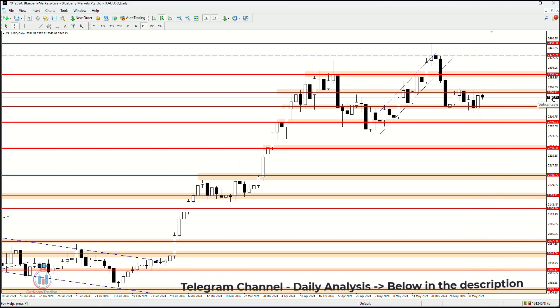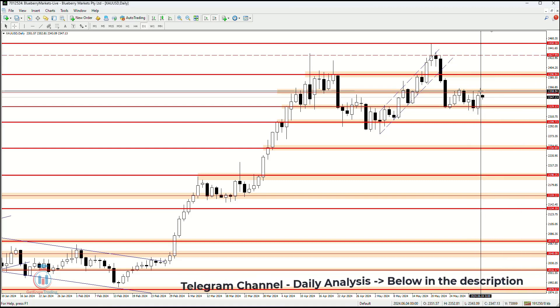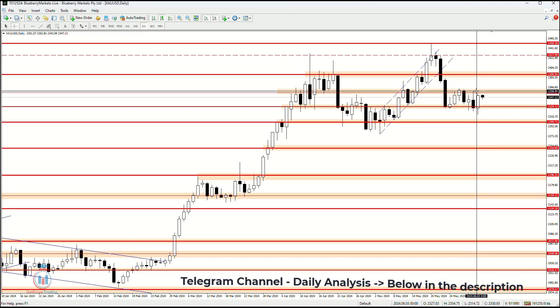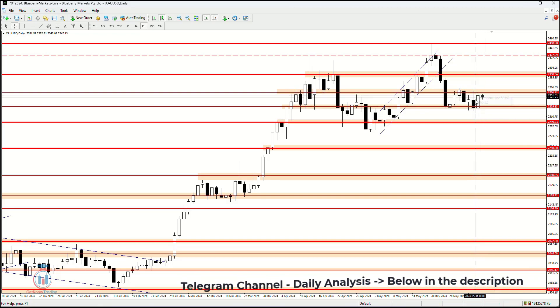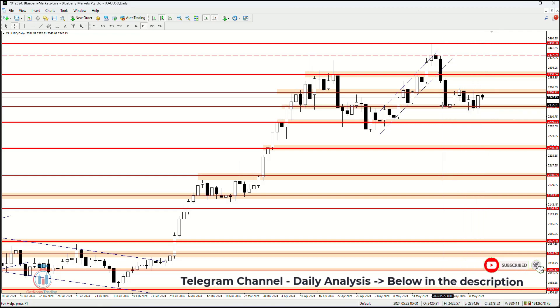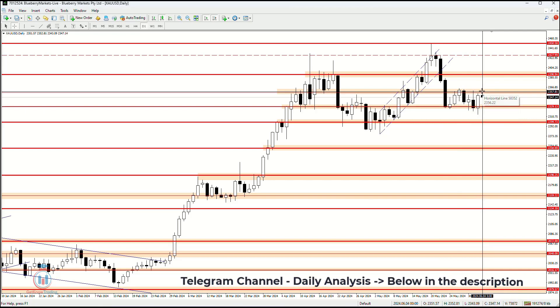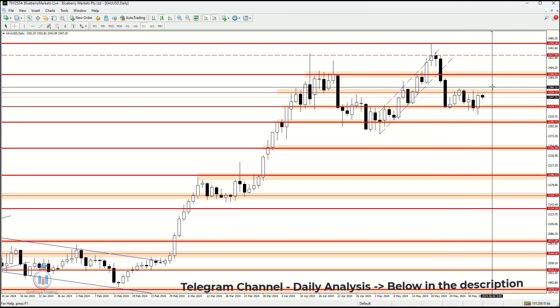The price stopped right at 2356.22, a very strong resistance area. On the daily time frame, this is a daily resistance level, and on the bottom side we have support on the weekly time frame. The support in this case held the price, and we can see that the resistance also held the price from the upper side.